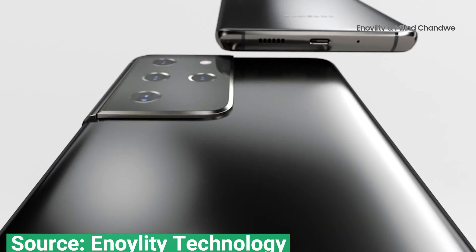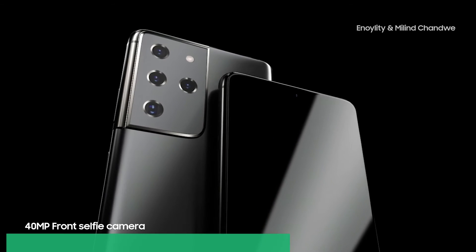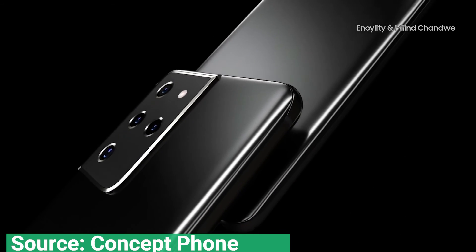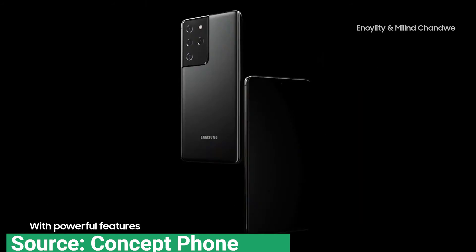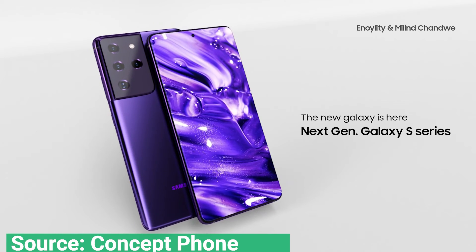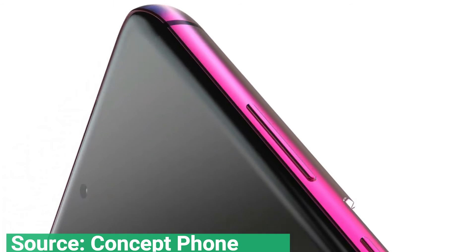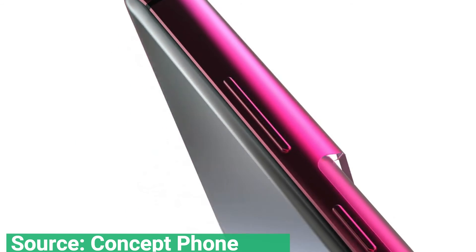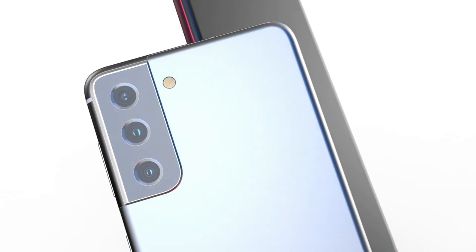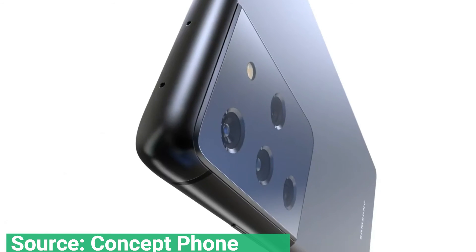The Galaxy S21 Plus should be similar, but with a larger 6.7 inch display and 4800 mAh battery. The Samsung Galaxy S21 Ultra, meanwhile, should be a powerhouse of an Android phone with a 5000 mAh battery, a 6.8 inch WQHD+ display, and a 4 lens camera composed of a 12 MP ultra-wide lens, 108 MP main lens, and two 10 MP telephoto lenses with 3x and 10x zoom.